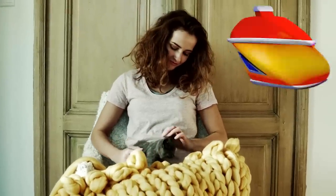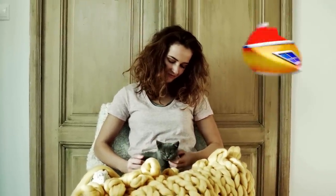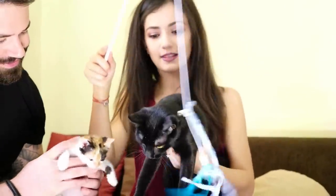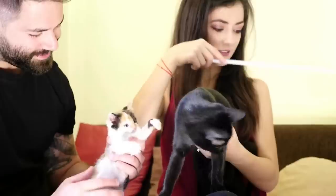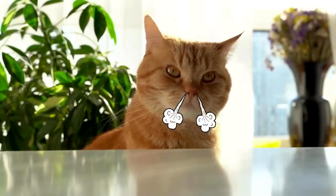Many cats live with their owners as indoor cats. Of course, this can work very well. However, if your cat is an indoor one, you should make sure that all of their needs are covered, otherwise you may have problems with them. Thus, as an indoor cat owner, you should never make the following mistakes.